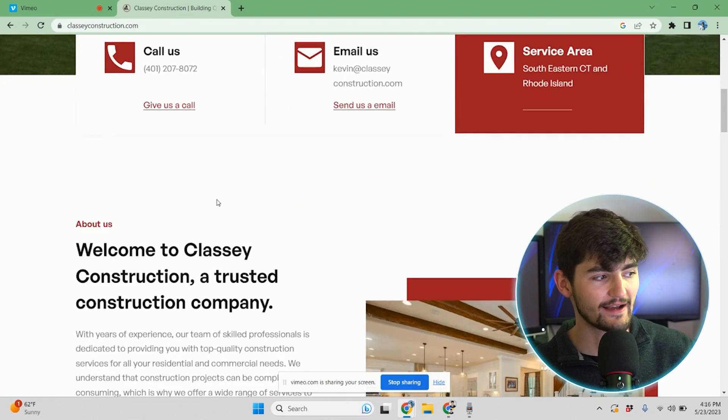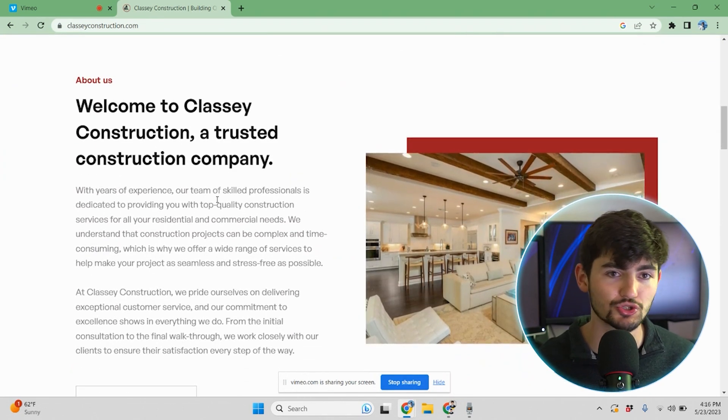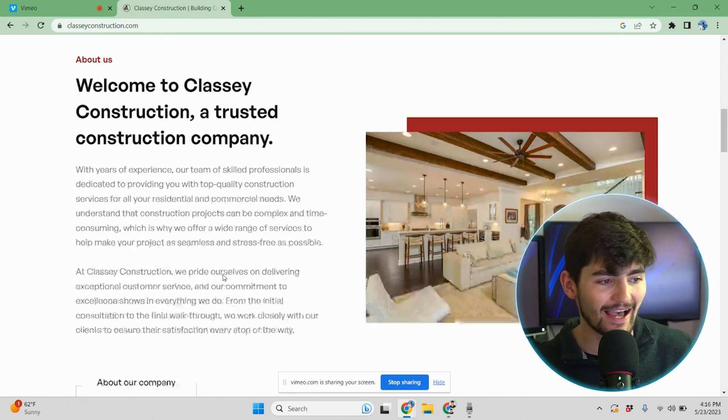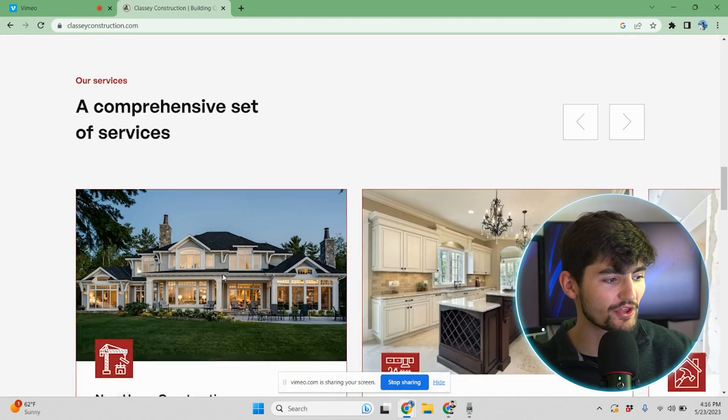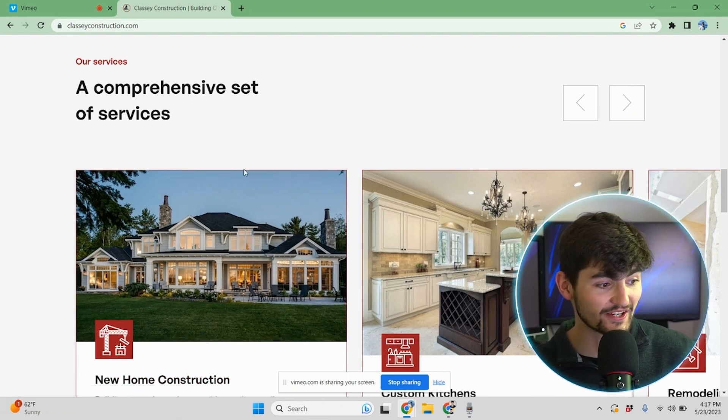As we scroll down, we have a basic about us section that gives you an introduction to Classy Construction and their company. They have a really beautiful image here of a project they've worked on. Below that, we have a slider with all the different services — and yes, these are actually their projects. Look at these gorgeous homes.